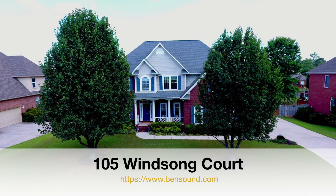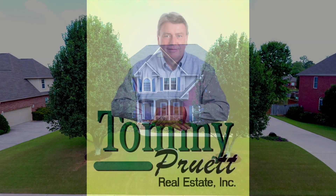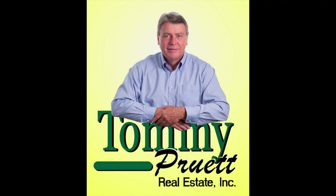Welcome to 105 Winsong Court. To make this beautiful house your home, contact us at 256-722-9333 to schedule a private showing.